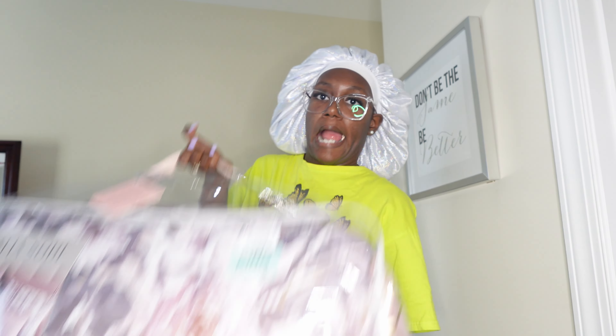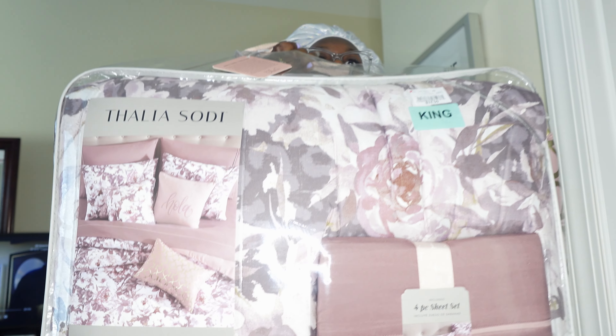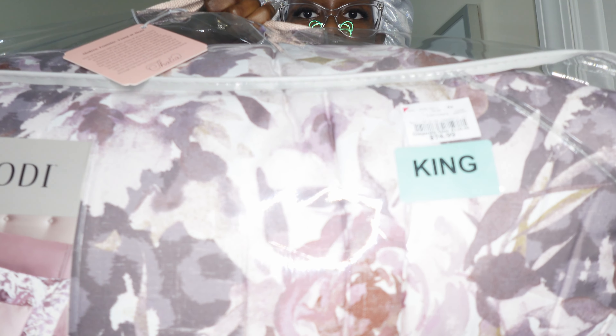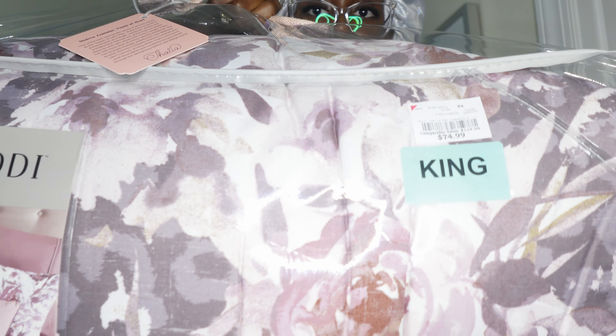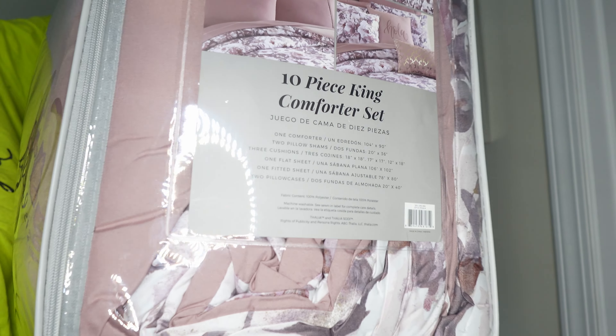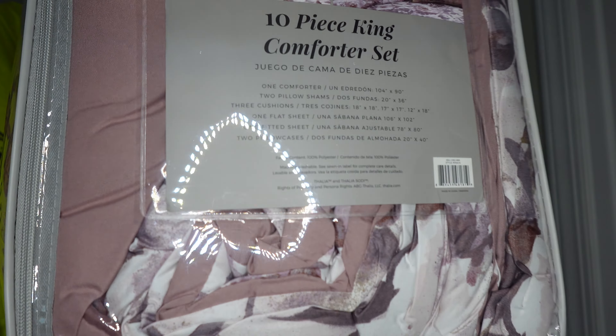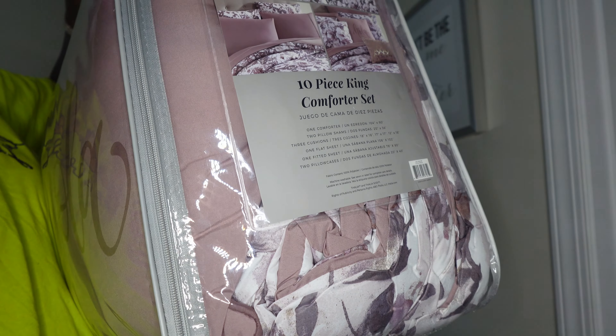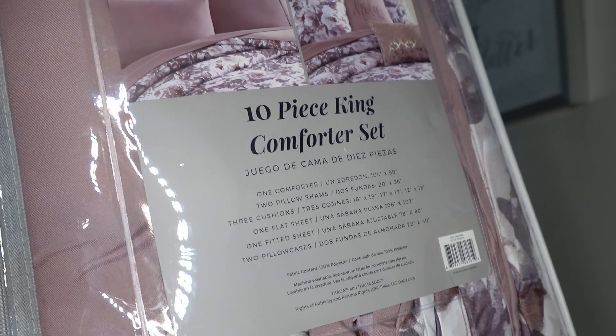And the last item that we're going to look at is the comforter set that I purchased. Earlier in the video I said I got some curtains that were blush, so the comforter set is also blush, which is like pink. I thought it was really, really cute and I wanted something different for my room — I wanted to kind of brighten it up a little bit. I'm going to show you guys what it looks like once I put it on my bed and also show you all my curtains.